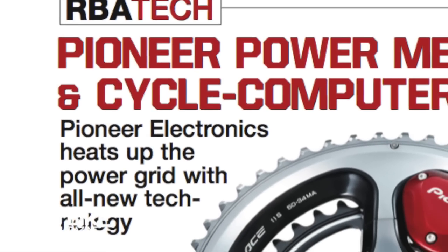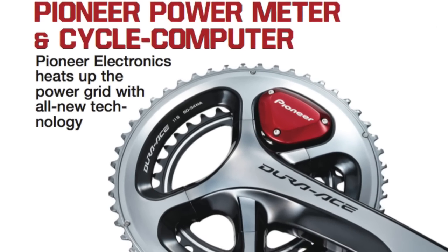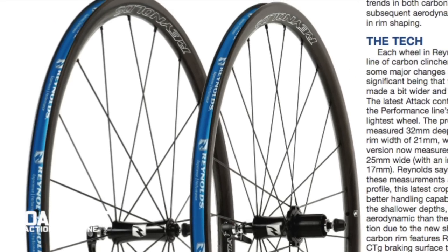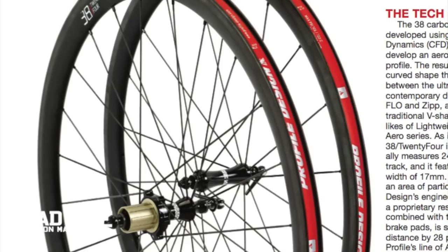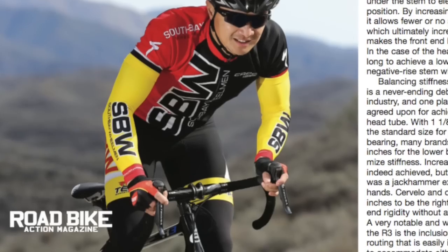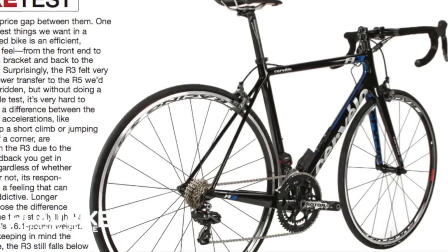On the tech side, we test what may be the most advanced cycling power meter to date from consumer electronics giant Pioneer. We also pit two low-cost carbon clinchers head-to-head to determine which brand offers the best bang for your buck — Reynolds or Profile Design. And we test the latest edition of one of Cervelo's most popular road bikes, the R3.